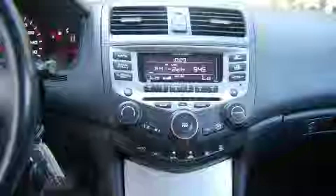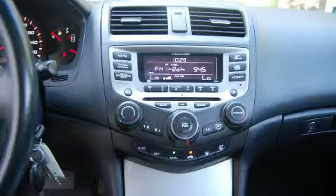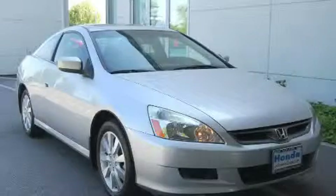This vehicle has had only one owner, and it qualifies for the Carfax Buy-Back Guarantee. Contact us today and schedule your opportunity to see this car in person.